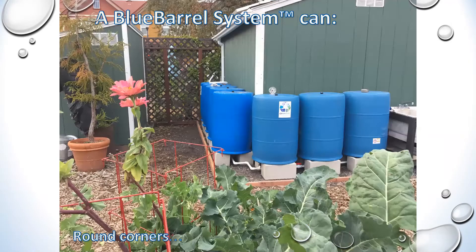You can round corners — our system design is modular. You can do double rows and round the corners to really make use of the space you have. These folks put eight barrels rounding the corner on a garden shed. The shed is 12 by 12 and the system fills with only four inches of rain.